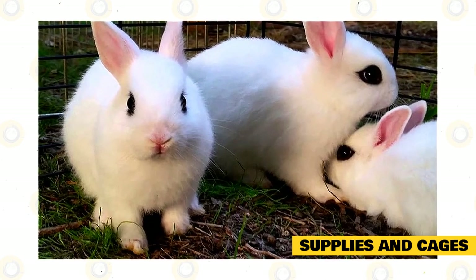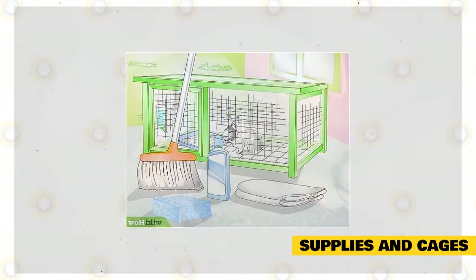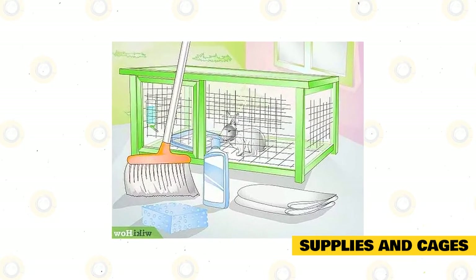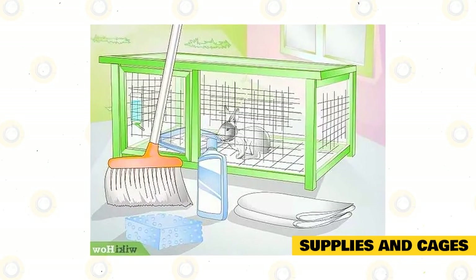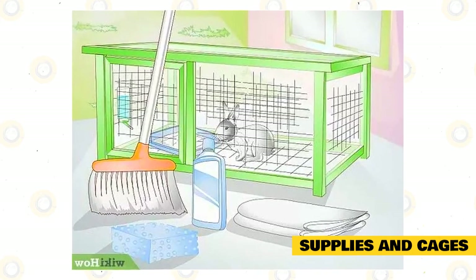For bedding, use hay or aspen, wood pellets, or other comfortable, easy-to-use bedding material. Clean the cage by first removing your pet or pets. Hose the cage down and clean it with a safe cleaner or natural cleaning product such as white vinegar, baking soda, or lemon juice. Do not use common household cleaners, which may have toxic ingredients that are dangerous to your rabbit's health.